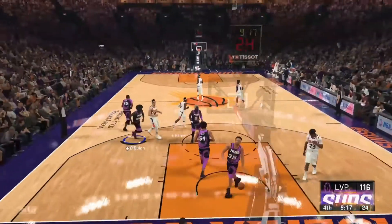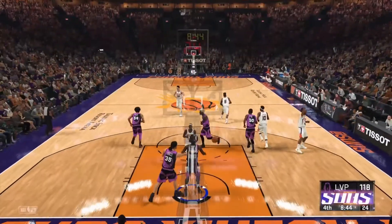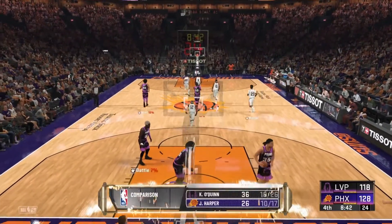Jared Allen hits it twice off the pipe and in the back. Harper — bank in off the glass. Harper's got eight points here in this quarter.